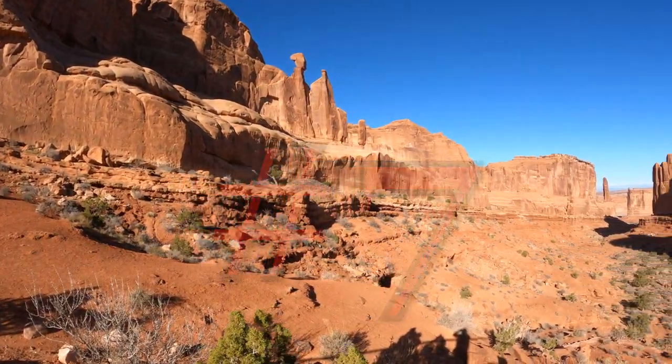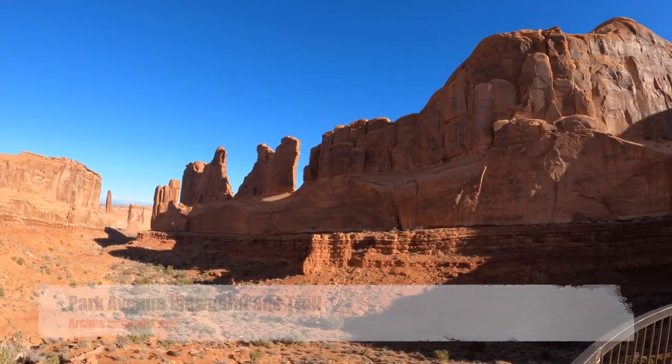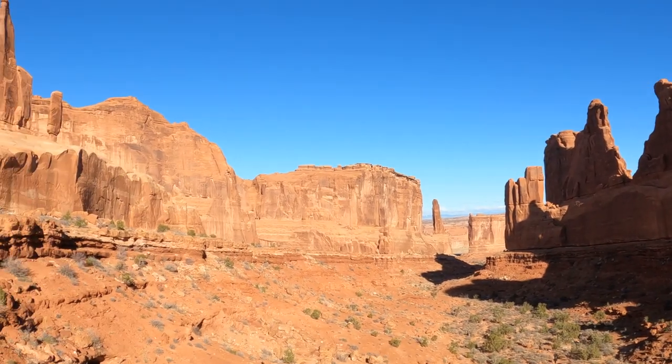Number 7: Park Avenue Viewpoint and Trail. A paved sidewalk leads to a viewpoint down a corridor of towering rock walls and curiously carved spires.